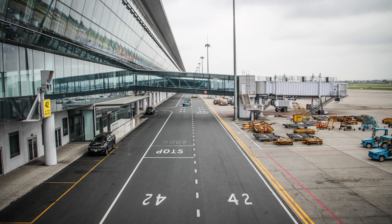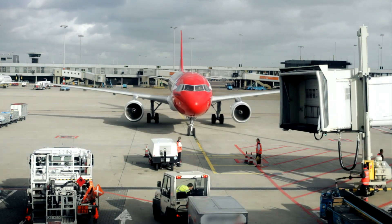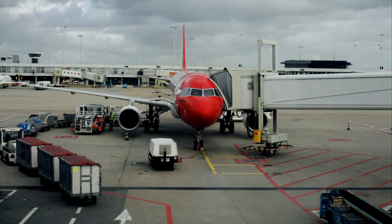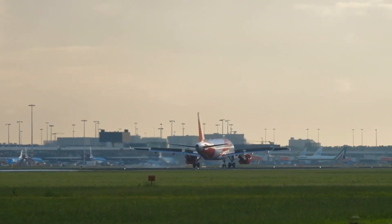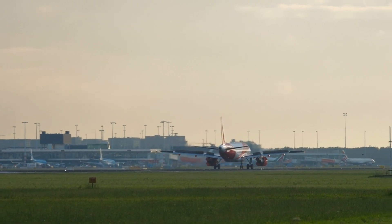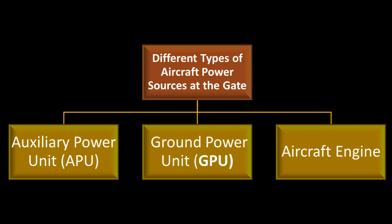Usually, to save fuel costs and for the safety of ground staff, the pilot in command switches off the aircraft engines. Since engines are the main sources of generating electricity, what are the different types of aircraft power sources at the gate? After landing, the pilot generally switches off one engine to save fuel, and during taxi the thrust required can be fulfilled by a single engine. But when the aircraft reaches the gate, no thrust is required, though power is still needed to keep electronic systems working.